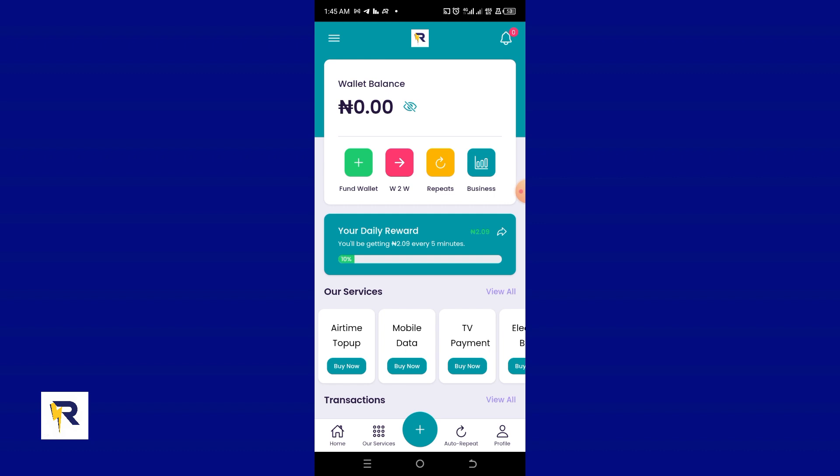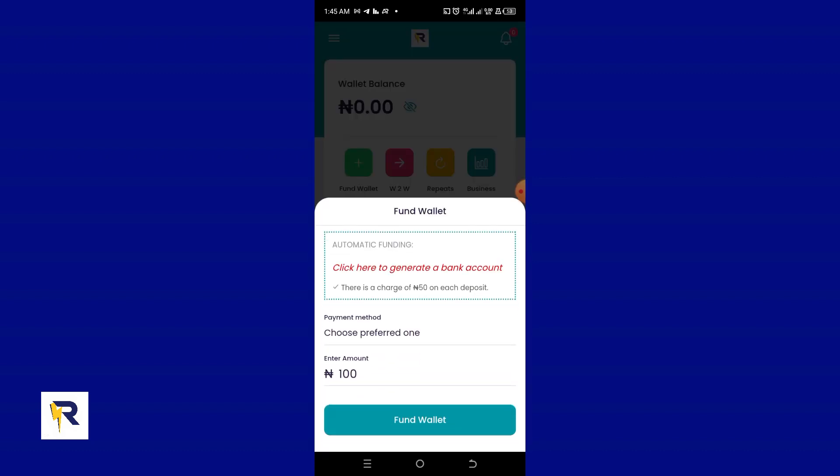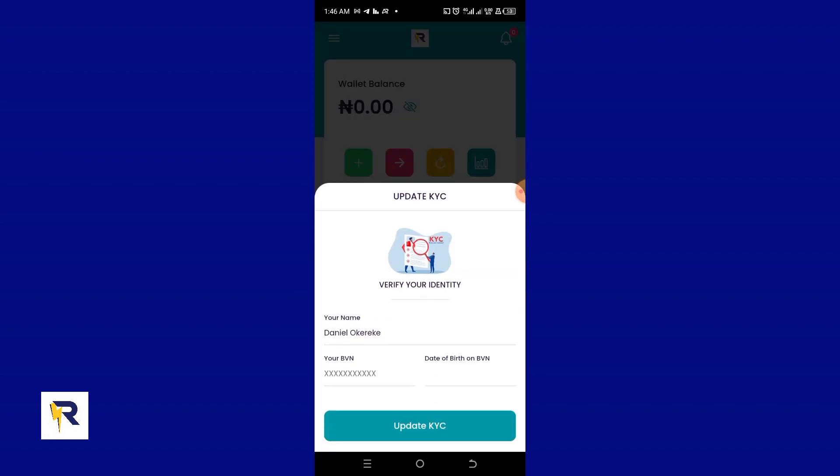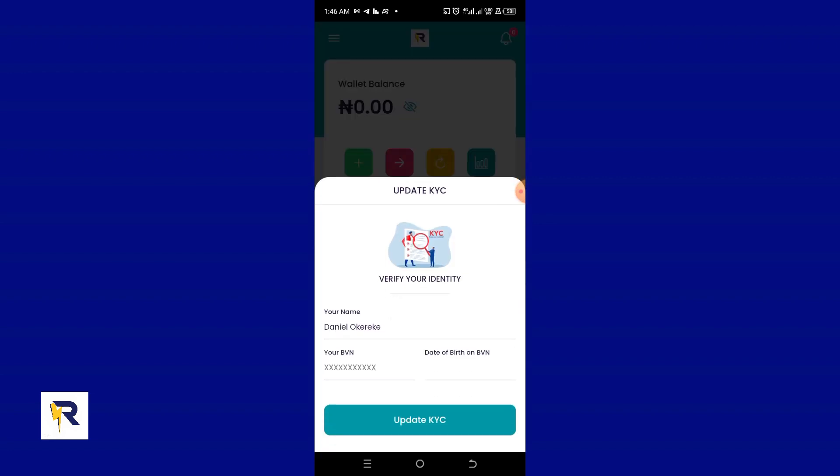The next thing is to verify our KYC. To do that, click on the Fund Wallet button — the green button with the plus sign. You'll see a prompt that says 'Click here to generate a bank account.' This is how we fund our wallets to make transactions on the Recharge App platform. Click that link and you'll be directed to the Update KYC page.